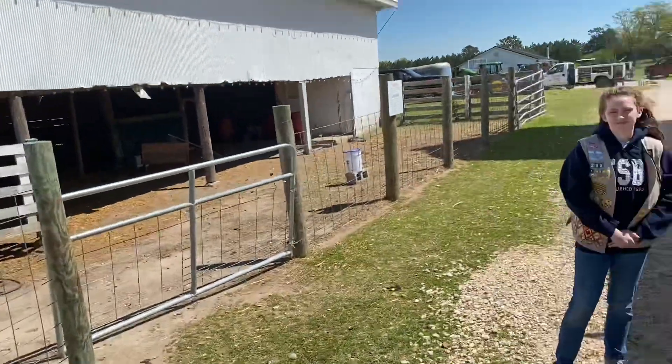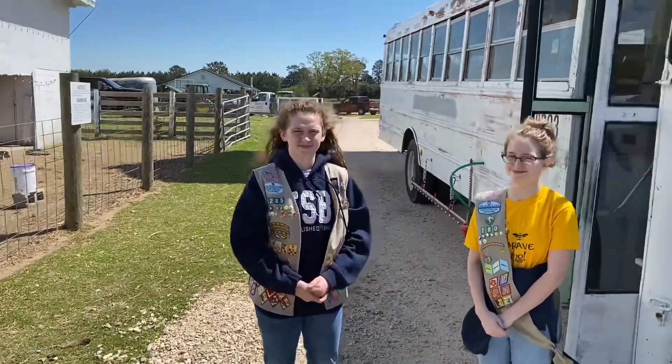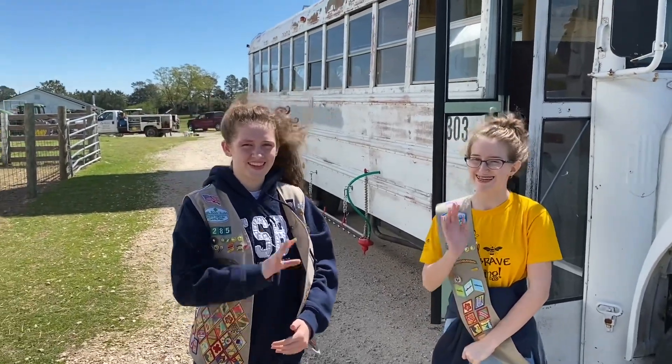Hello guys! It's a beautiful day out here at First Fruits Farm and we have some very special guests. We have two members of our local Girl Scouts: Ms. Sarah Phipps and Pippa Saunders. Say hello guys! Hi!